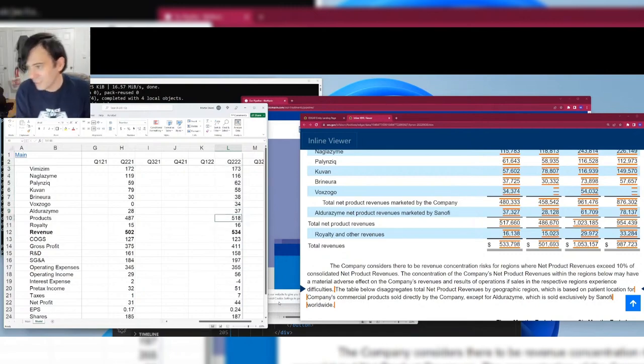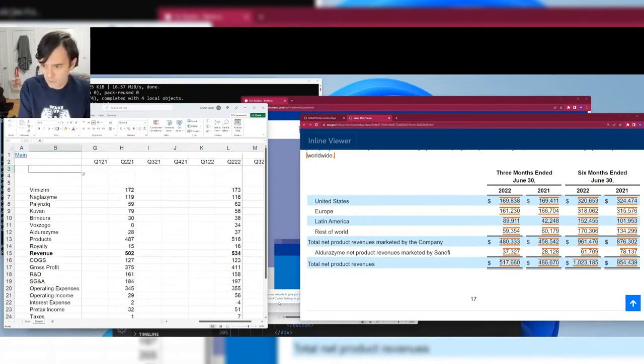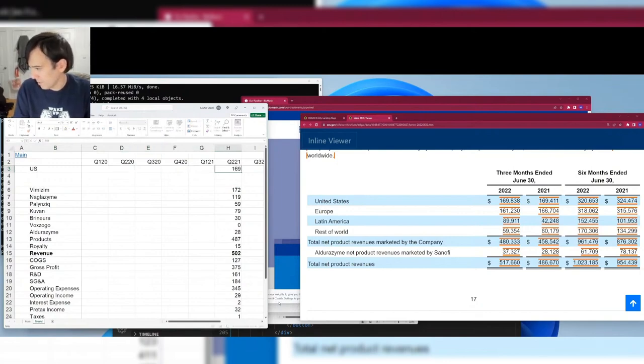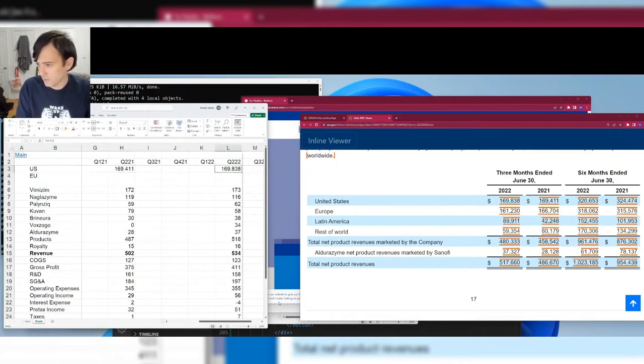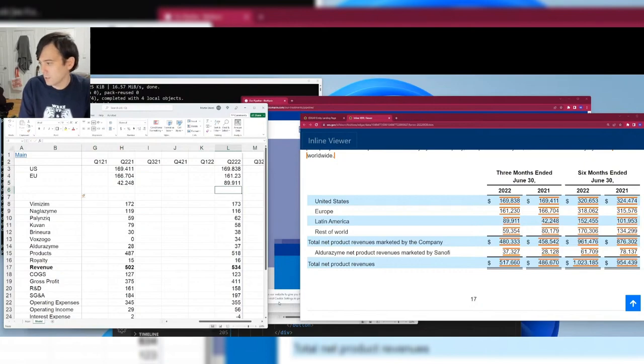This is normal for rare disease drugs. The most expensive is Naglazyme at around $600,000 a year. Looking at geographic sales: the US is the biggest territory but surprisingly, Europe is as large as the US — unusual for drug companies. Latin America is almost half the size of the US, and rest of world is also significant.